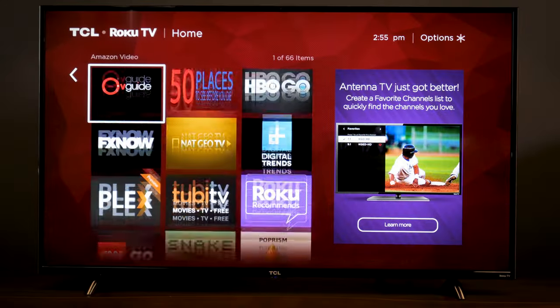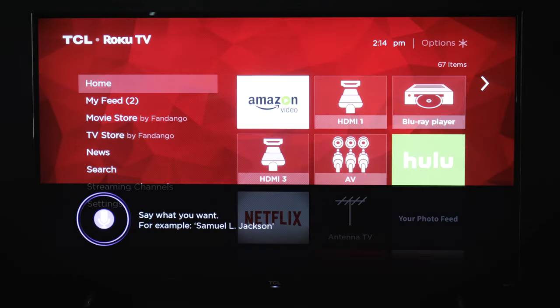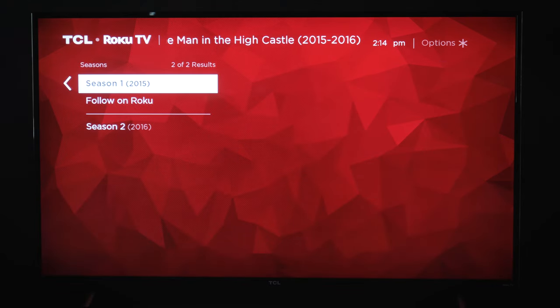Some TVs, like certain TCL models, come with Roku's smart TV interface. Roku delivers a wide variety of streaming apps, but its ace in the hole is its content search results. Roku polls a vast number of apps to tell you where your show is available and how much it's going to cost.